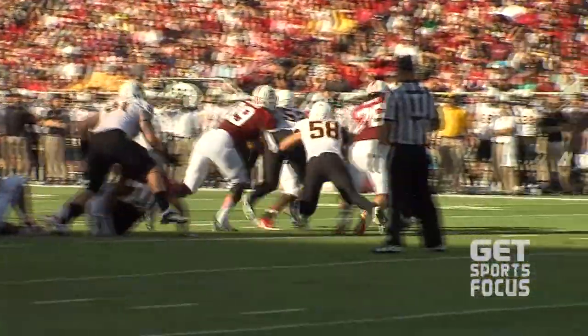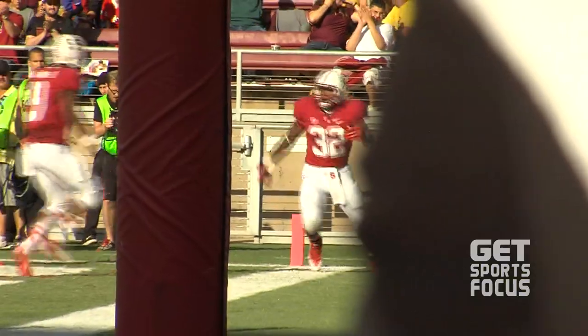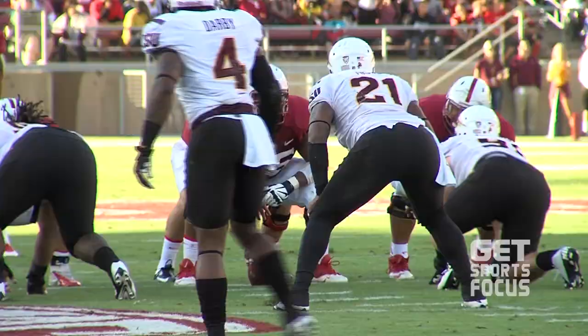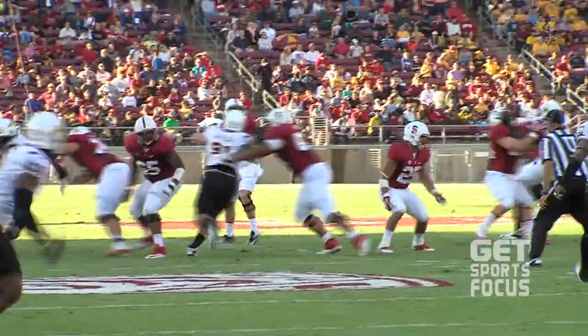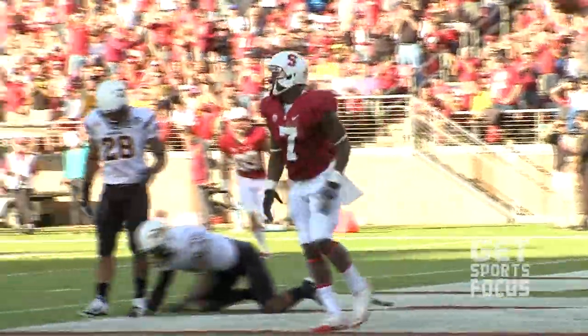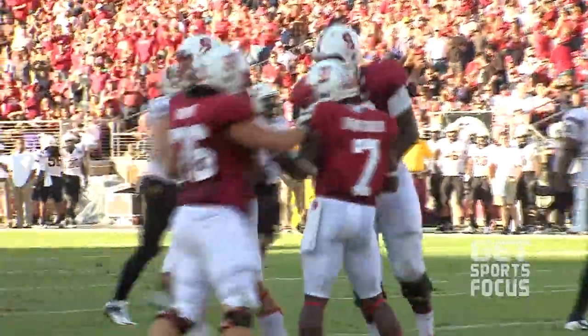Second quarter. Say hello to Anthony Wilkerson — here's his first rushing touchdown of the season, 12 yards, making it 20-0 Stanford. Stanford's going to keep rolling. Kevin Hogan going down the middle again — this was open all day — and look who it is: Ty Montgomery, wide open. That's his first two-touchdown game in his college career.